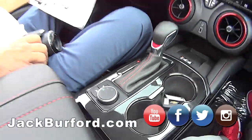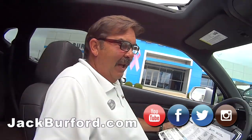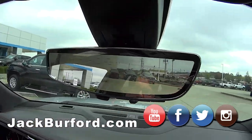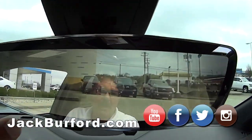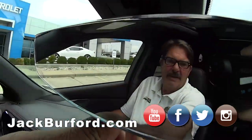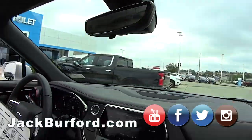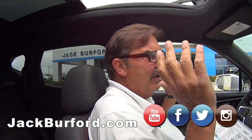We've had this vehicle about three or four months. Our owner's wife, Mrs. Burford, has been driving it — she drives nothing but nice. It's got three thousand six hundred and seventeen miles on it, and we have a lot of money off on this one — about eight thousand dollars.